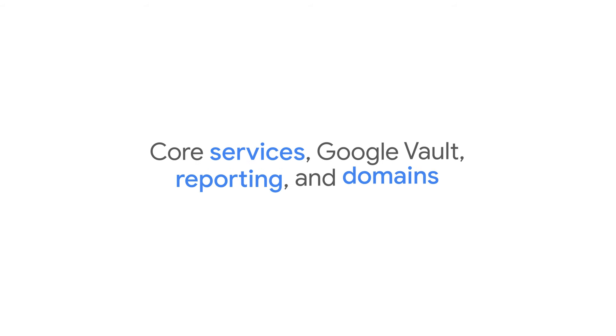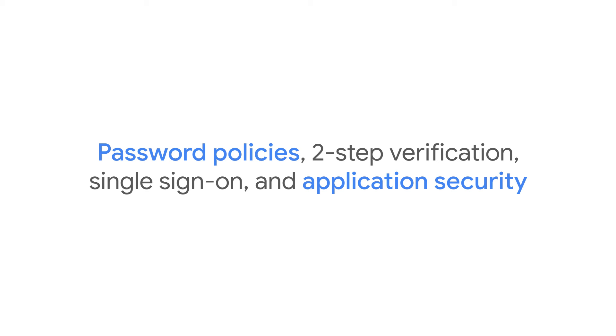The Workspace Management course will cover core services like Gmail, Calendar, Drive, and Docs, and Google Vault, reporting, and domains. You'll also explore security — always a critical topic. You'll learn about password policies, two-step verification, and single sign-on.